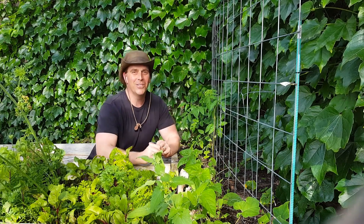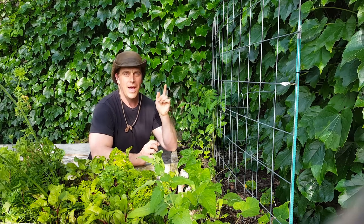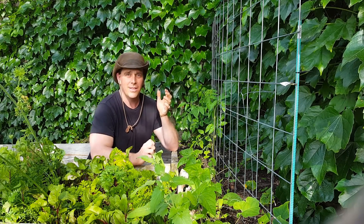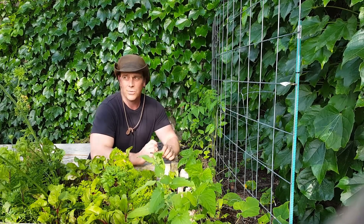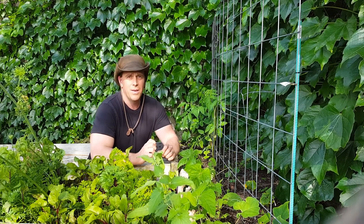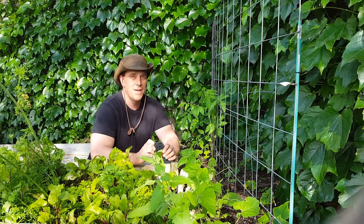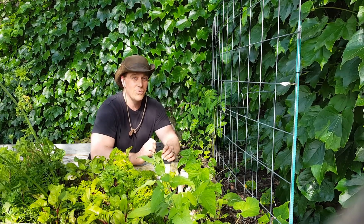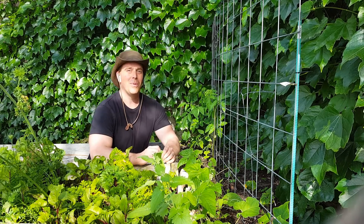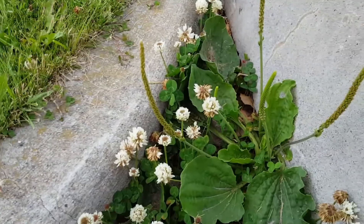I was just out in the garden picking some weeds and thinking about edible and medicinal plants you find in the garden, the yard, and all over the place. One I'd like to talk about today is widespread — because it's so hardy and it was brought along with European sailors to North America — probably because it was very healthy, nutritious, and useful in medicine. It's called common plantain.